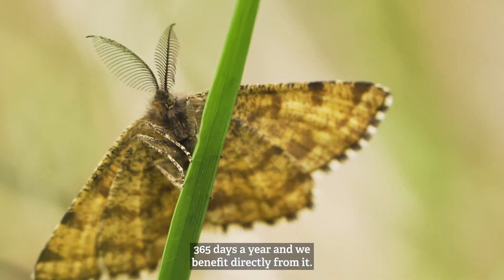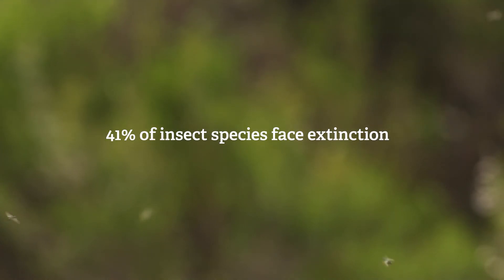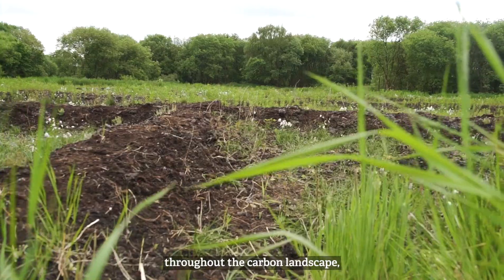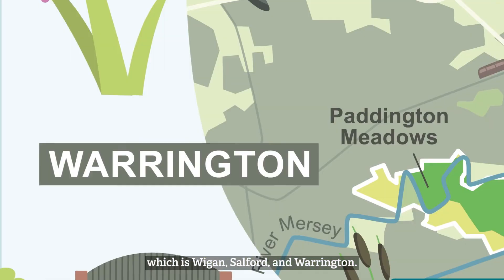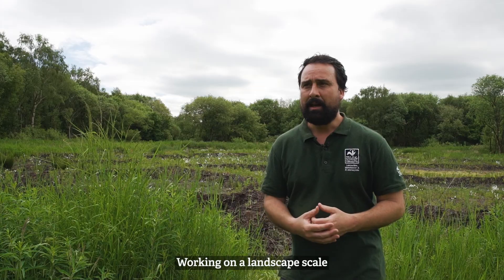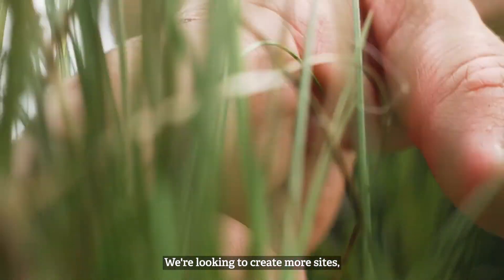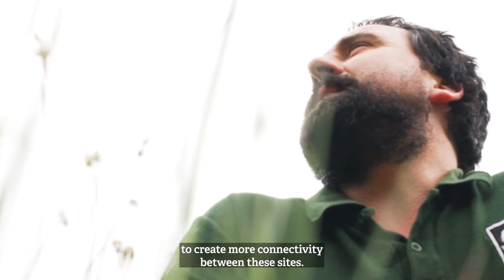These invertebrates are forming a real tangible service for us 24/7, 365 days a year, and we benefit directly from it. Through the Great Manchester Wetlands Partnership we've been able to restore and enhance degraded habitats throughout the carbon landscape, which is Wigan, Salford and Warrington. Working on a landscape scale means looking at the wider picture — creating more sites and more connectivity between these sites.